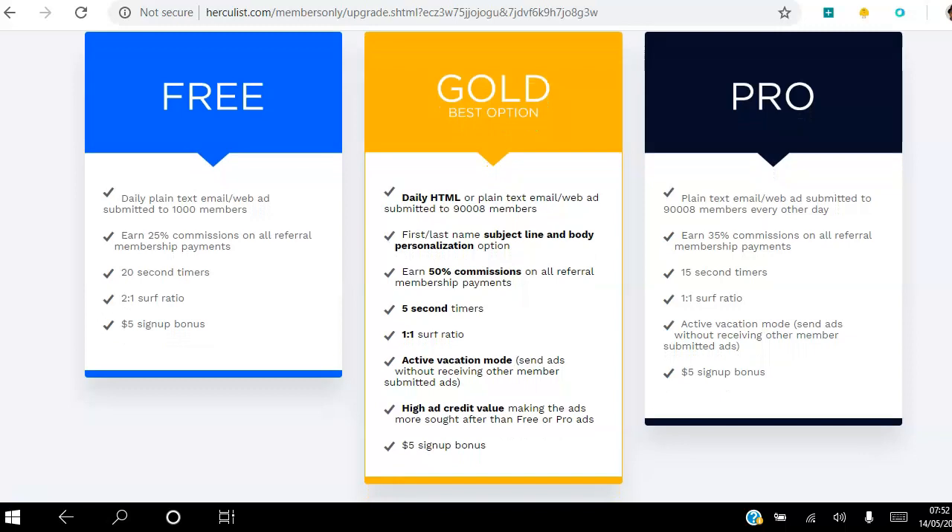Every single day I log into my Hercules account and I get to send out an email to 90,000 members. I'm on the gold lifetime membership option, so I can keep doing that for life. The gold option allows me to personalize my email — I can add the recipient's name in the subject line and the body. I earn 50% commission on all referral membership payments, so if somebody upgrades using my referral link I get 50% commission.